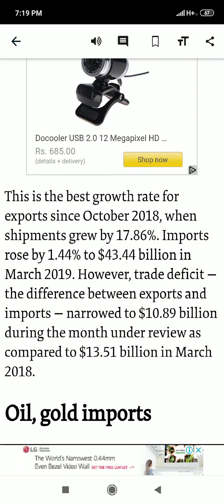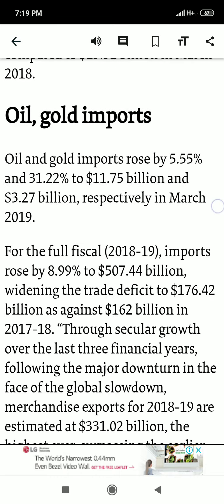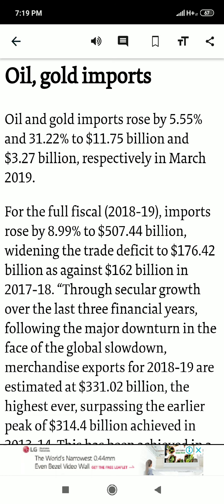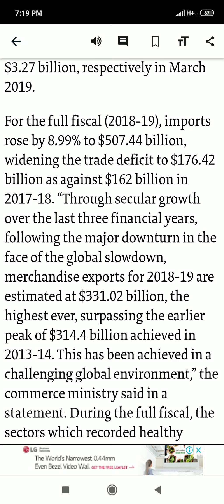Oil and gold imports rose by 5.5% and 31.22% to $11.75 billion and $3.27 billion respectively. So oil imports for March are $11.75 billion and gold imports for March are $3.27 billion. We are importing a lot of oil. For the full fiscal year 2018-19, imports rose by 8.99% to $507.44 billion.